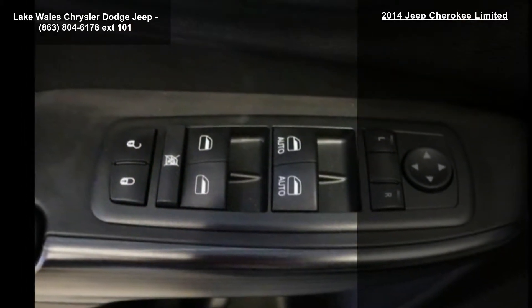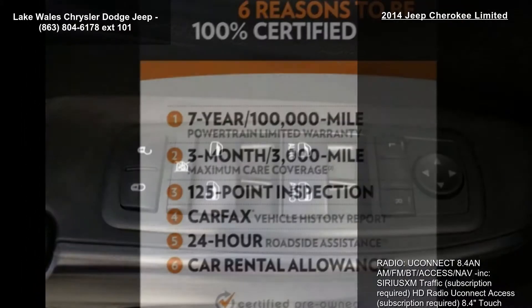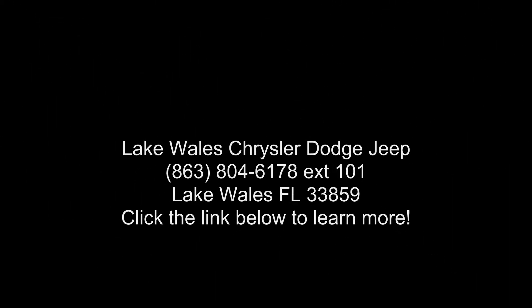Engine: 3.2L V6 24V VVT included, Pentastar GDI, Slash Payload Rating. 3.25 Axle Ratio. Dual Bright Exhaust Tips. Anti-Lock 4-Wheel.